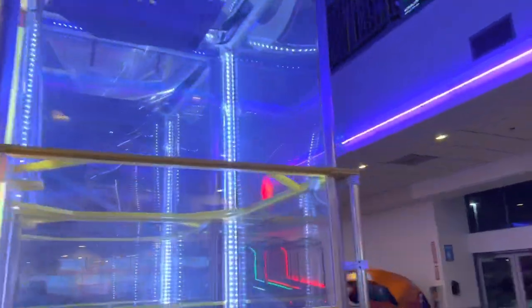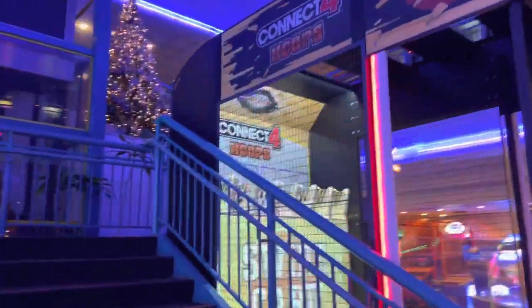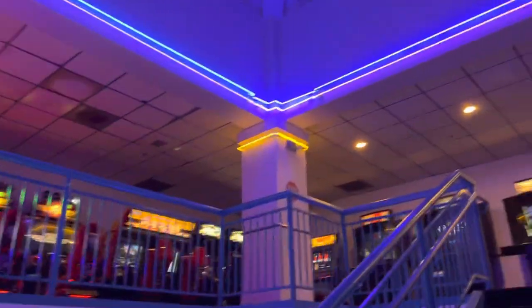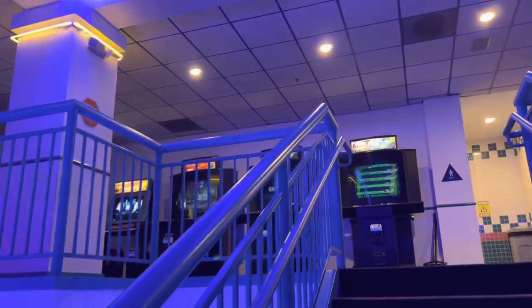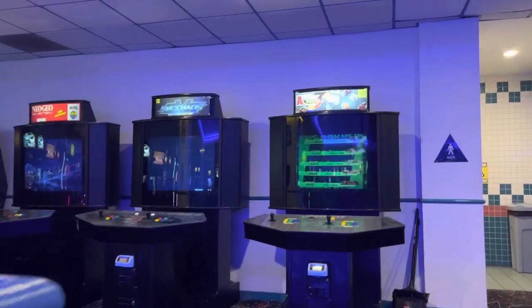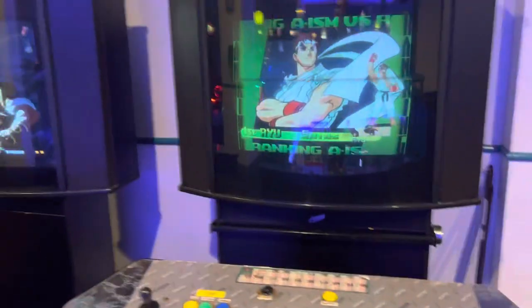Now we're going to take a look upstairs because they kept some of their oldest games up there and they have a pretty good collection. If you're into the classics this is a very cool place. Walking up the stairs, there are two sides with neon tube lights — it just screams 90s arcade. It's awesome how they kept it like this and haven't remodeled it. It looks very awesome in here, especially at night.